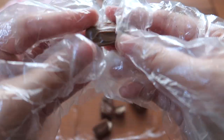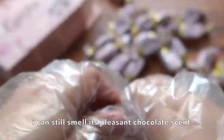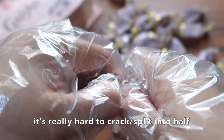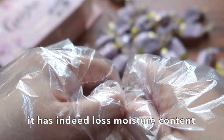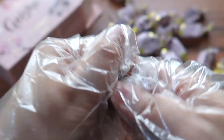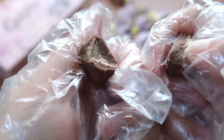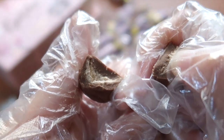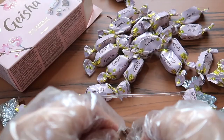I can still smell it — it still has a scent. Even though it's expired, it still smells. I notice some moisture. The feeling inside is no longer soft — it claims to have a soft hazelnut feeling, but that's gone now. But there are still no molds visible.